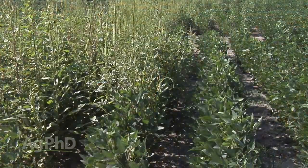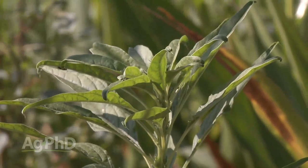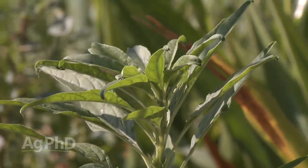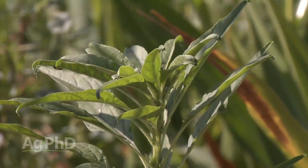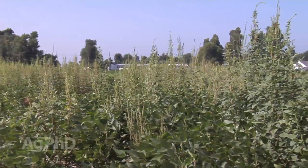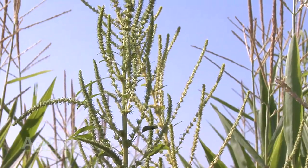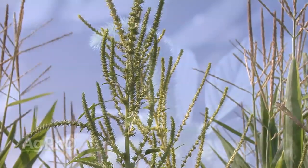They are two different weeds. There are some differences, though the control methods are the same and they look similar. All I'm trying to say is these are bad weeds. It doesn't matter if it's Palmer Pigweed or waterhemp — you've got to try to get it under control, knowing that chances are it's Roundup resistant and ALS resistant, and it can grow 2 to 4 inches in a day, and it can put on over a million seeds per plant.